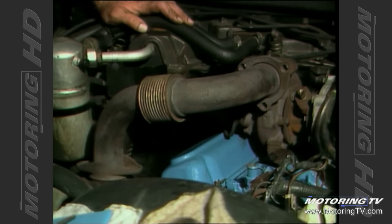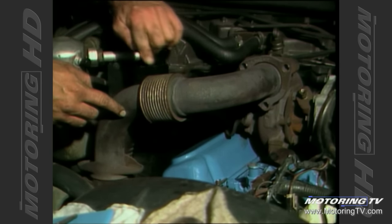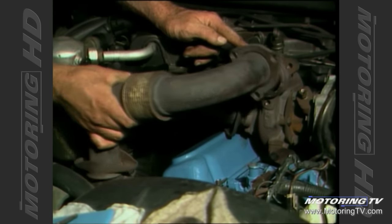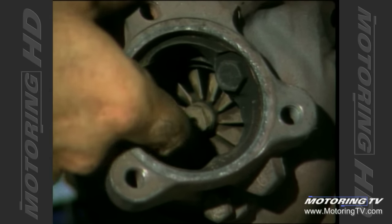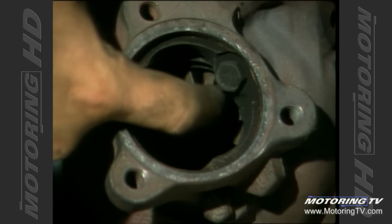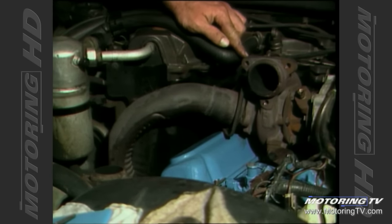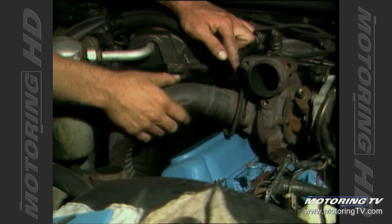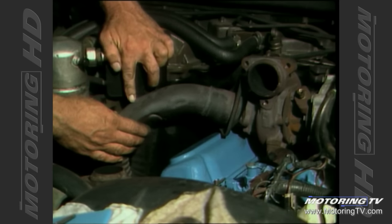The turbocharger uses exhaust gas energy to drive the turbine at tremendously high speeds. The exhaust exits the engine through this exhaust manifold, through this pipe here — and we're going to remove it. It enters the turbo right here and strikes the blades of the turbine wheel, driving it to tremendously high RPM, as high as 130 to 140,000 RPM. It then exits out this pipe here and back into the exhaust system, just as a regular car would from here on.